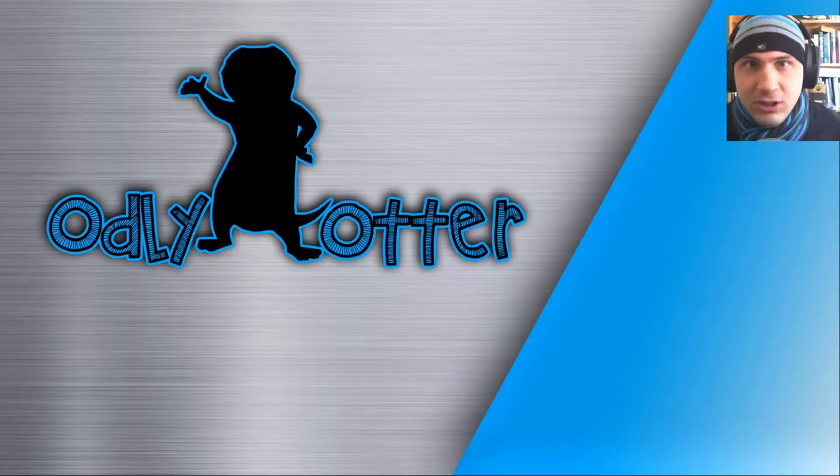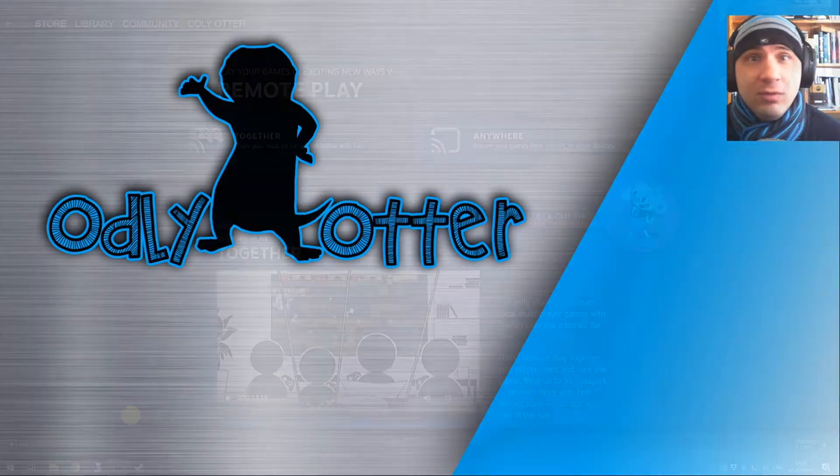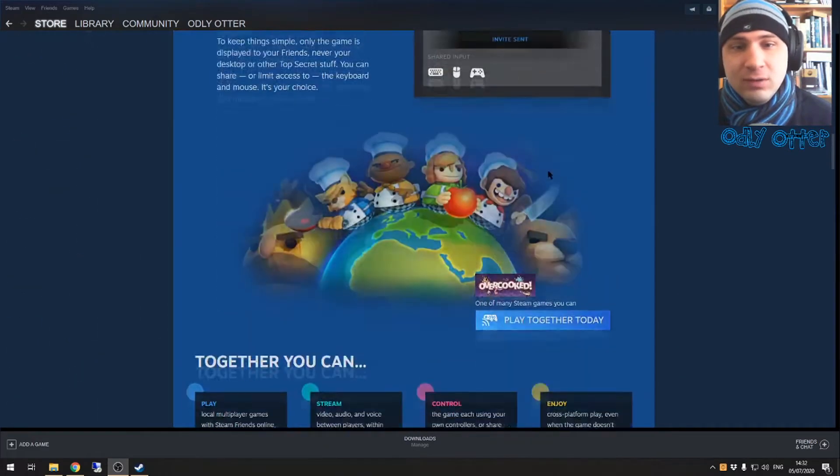Let's have a look at this. Here we are on my gaming PC — let's jump straight into Steam. You'll see in Steam there's actually a page that explains all of this. I'll leave a link directly in the description if you guys want to check this out. There are two modes when it comes to Remote Play: Remote Play Together and Remote Play Anywhere. Remote Play Together is very cool, but we'll discuss that in another video. We're discussing Remote Play Anywhere now.